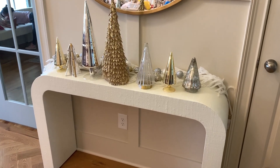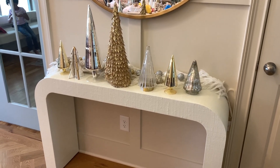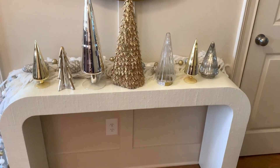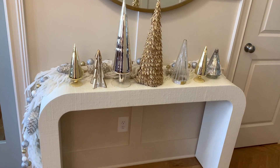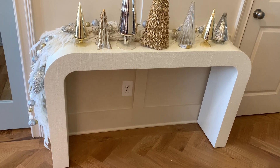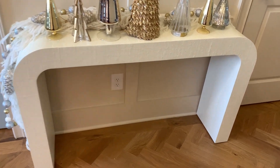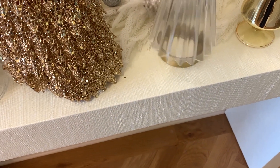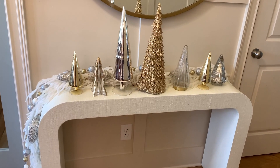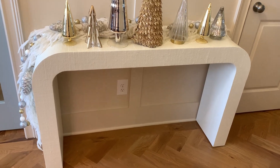I really like the Christmas tree forest — it looks really pretty. I like that there are different heights and different types of Christmas trees, so that is looking really nice. The only thing missing is maybe something to go under the console table, so let me look through my Christmas inventory and see what I can put there.